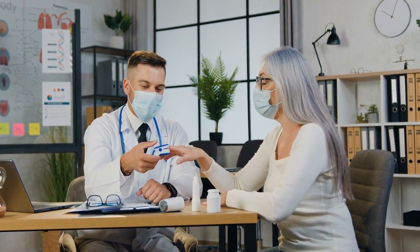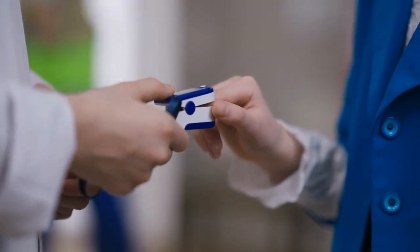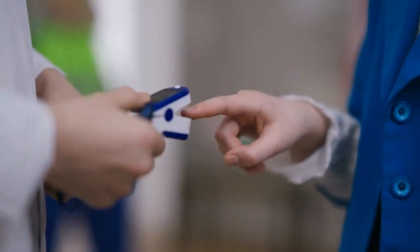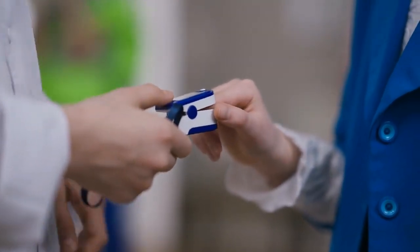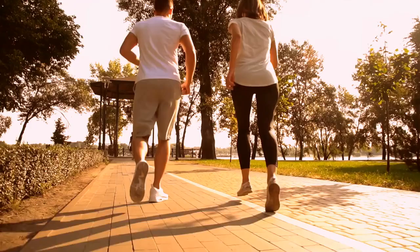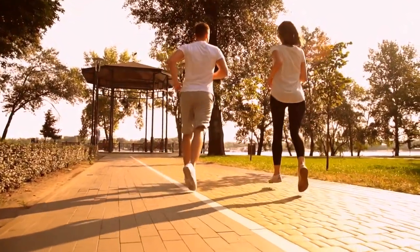It is worthwhile to increase your blood oxygen level naturally because it can have significant positive effects on your health and well-being. A higher oxygen saturation and better general health can be achieved by making small lifestyle adjustments like embracing fresh air, giving up smoking, incorporating indoor plants, practicing breathing exercises, and keeping track of your blood oxygen levels. By taking proactive measures to raise your blood oxygen level, you give your body the tools it needs to thrive and function at its best. A healthcare professional should be consulted before making any significant changes to your routine, especially if you have any underlying medical issues. By working hard and making a commitment to your health, you can increase your blood oxygen levels and benefit from the improved quality of life that results.